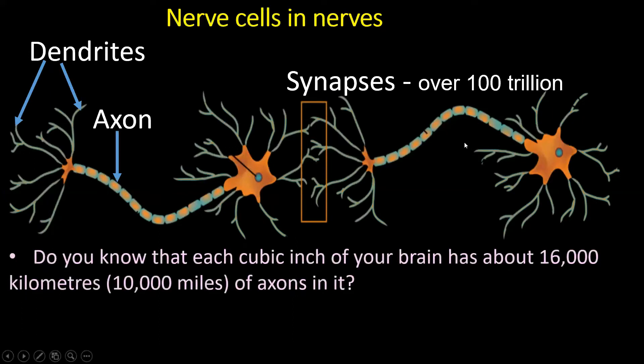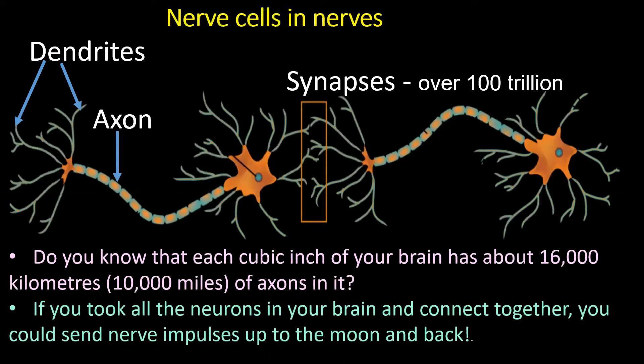Each cubic inch of your brain has about 16,000 kilometers of axons. If you look at all neurons in your brain and connect them, you could send nerve impulses to the moon and back — that simply shows the length. So imagine: if you don't think, how could you improve your memory and your power of thinking? If you keep talking and talking without thinking, your brain would not improve its functions.